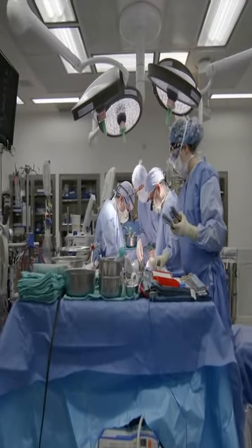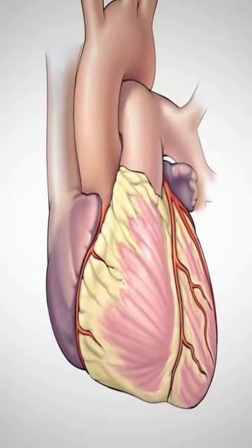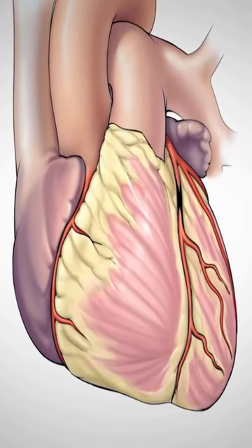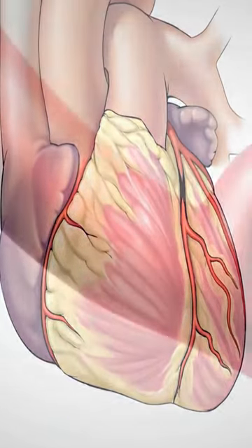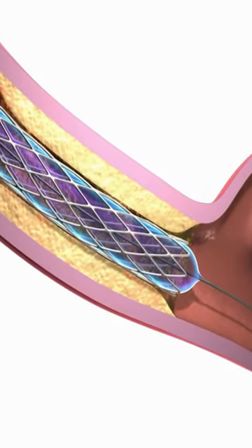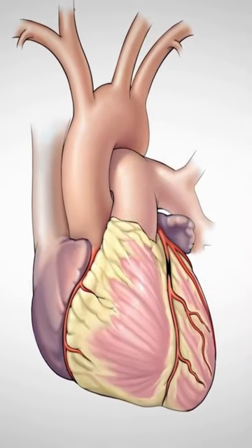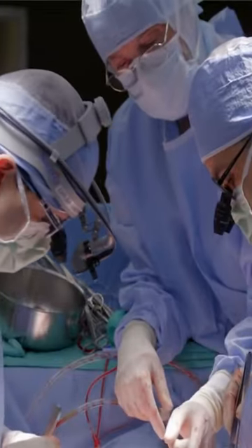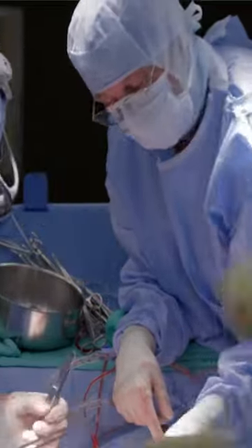Coronary artery bypass surgery is, as the name suggests, when you get a blockage in your coronary vessel, there are two possible ways to treat it. One is to put a stent and push that narrowing or stenosis open. Another option is to actually bypass it, and in coronary artery bypass surgery, what we do is we bypass that blockage.